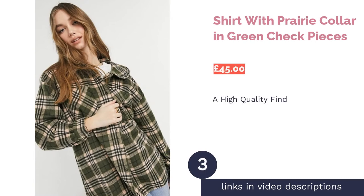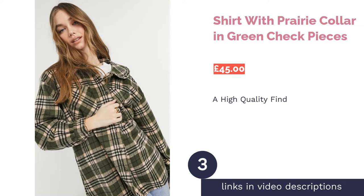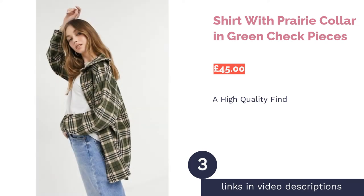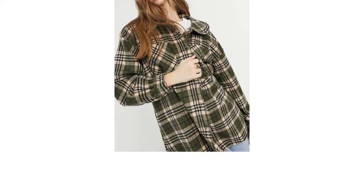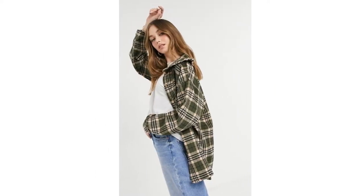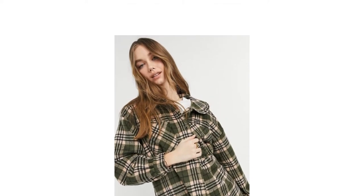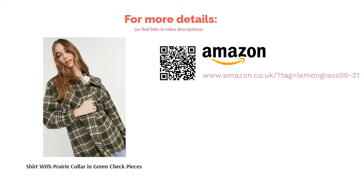The next product in our list is the shirt with prairie collar in green check by Pieces. This flannel shirt is a little bit different in that the material is thicker, making it much better for wearing as a jacket to keep you warm in the winter months. If you want to be right on trend, this is the tip for you. The high contrast pattern and unique color also give this shirt a modern, fashionable look. Just be careful of the polyester fabric, which isn't the most comfortable — however, if you decide to wear it over a t-shirt, that won't be too much of a problem.